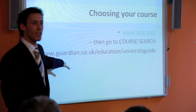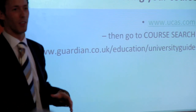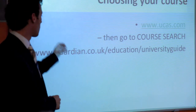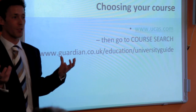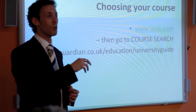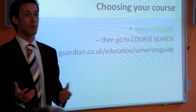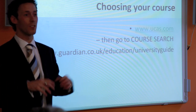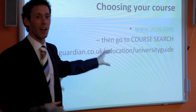The guardian.co.uk has a league table of all the best universities in England, Scotland, Wales, and Ireland — both an overall ranking and a ranking by which university is best for your specific course. Sometimes these are different. Oxford and Cambridge are two of the most famous universities in the world, but they're not always the best for every department. For example, the best place to study English literature is actually the University of East Anglia.